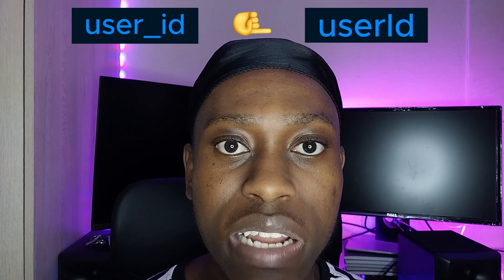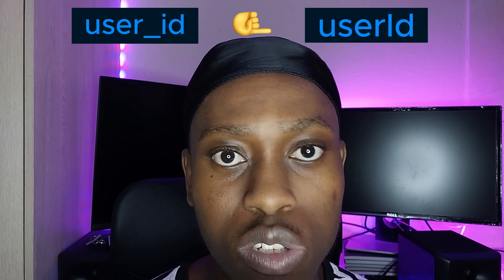The problem might be that someone in the company was tasked to change the column name for the user ID — from 'user_id' to 'userID' — just changing the formatting. That will cause a problem because code using 'user_id' with an underscore will break, and that's the kind of bug we'd be assigned to fix.